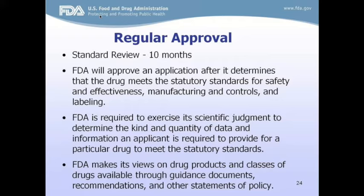The standard review takes 10 months, starting after FDA has received the NDA or BLA and determined the application is complete — all sections must be received before the review clock starts. FDA will approve an application after determining the drug meets statutory standards for safety and effectiveness, manufacturing controls, and labeling. FDA is required to exercise scientific judgment to make these determinations, and makes its views available through guidance documents, recommendations, and policy statements on the FDA website.